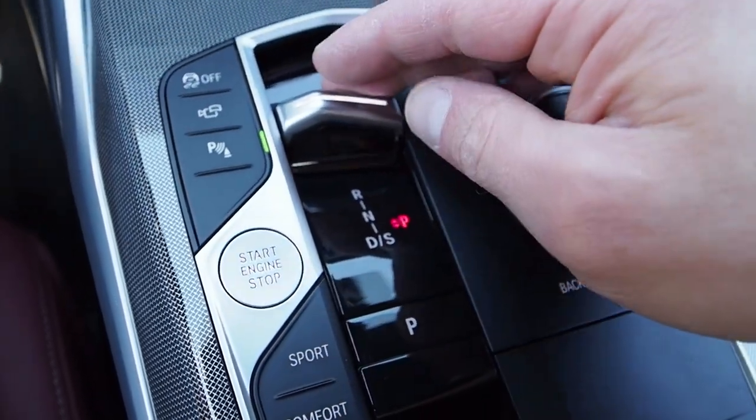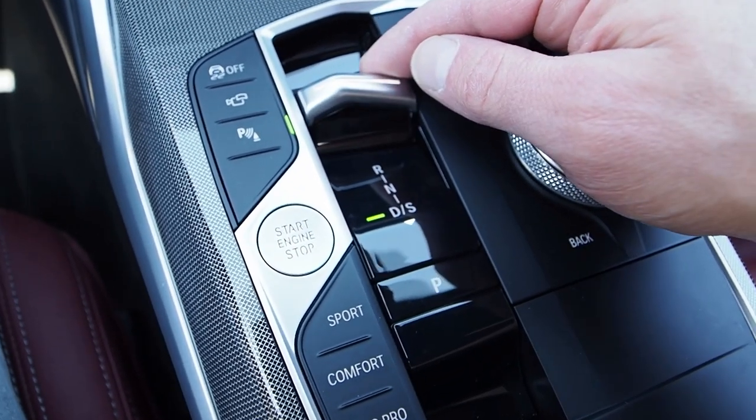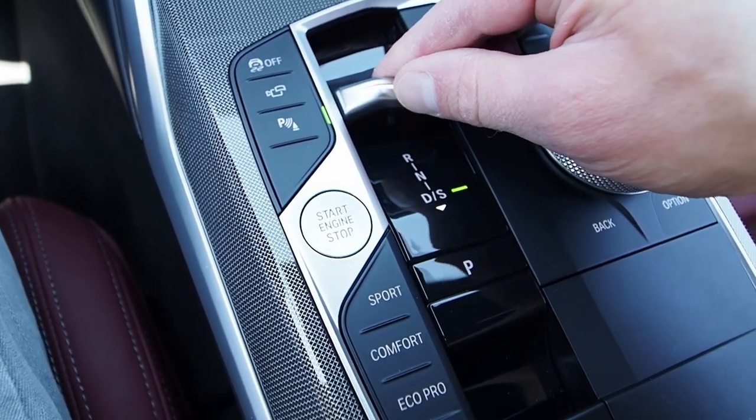If you want to switch from drive to sport, you just tap down on this again. You'll see sport indicated there and drive there on the left. Push for reverse, neutral, drive, sport, park.